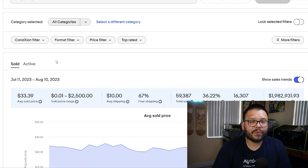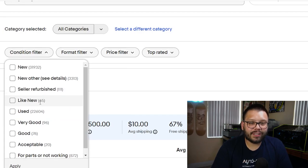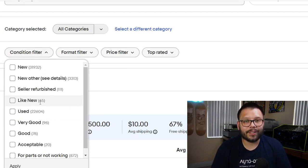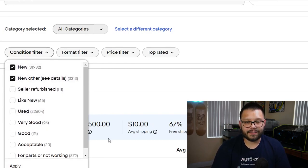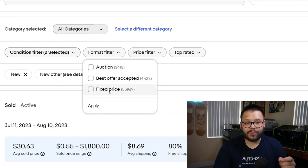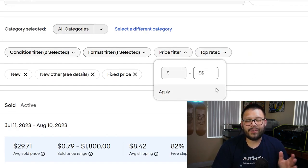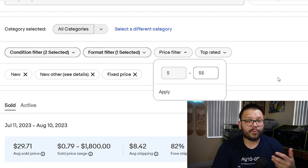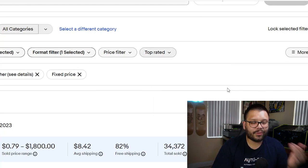Back under the sold tab we also have a few other filters: condition, format, price, and top rated. As dropshippers we're always going to be selling new items, so filter by new or new other. For the format filter, we never do auctions — everything we sell is buy it now, so select fixed price. If you offer best offers you can click that too, but I personally don't. For the price filter you can set a minimum and max price, and for top rated you can exclude or show only top-rated listings — I just show everything.